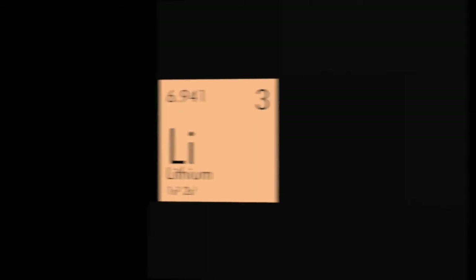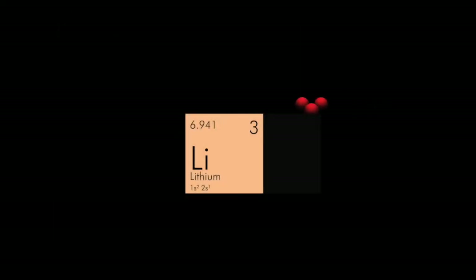This means that lithium always has three protons, that there are two electrons at the 1s energy level and one electron at the 2s level. It usually has four neutrons, giving it an atomic weight of approximately seven.